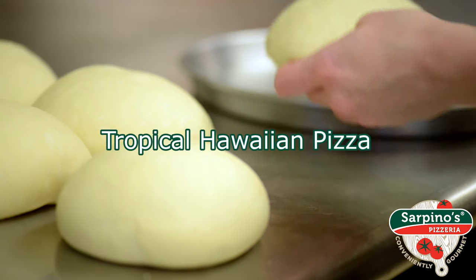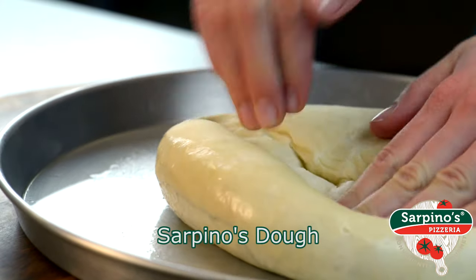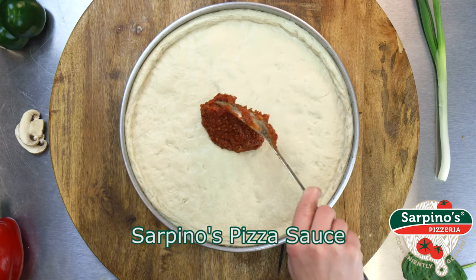Sweet pineapple paired with succulent ham — it's a culinary love affair that's won the hearts of pizza lovers around the world. Get a taste of Sarpino's Tropical Hawaiian Pizza.